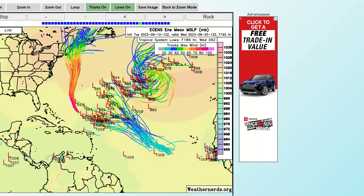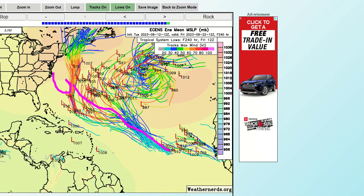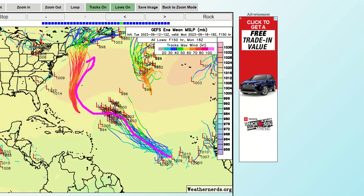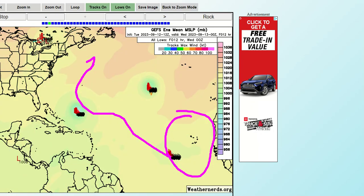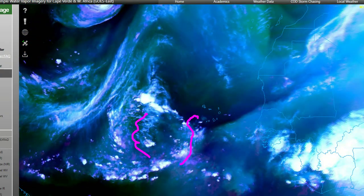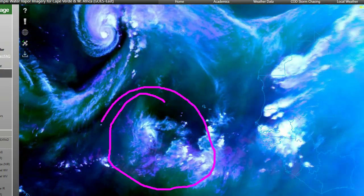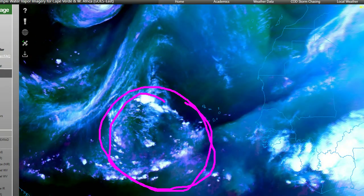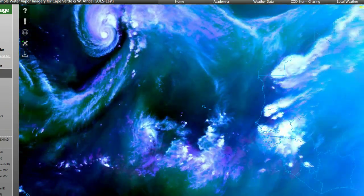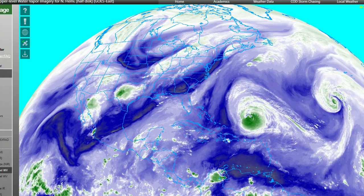The wave off Africa — our two invests, 97L and 98L — does not look so good today. The European ensemble models still show it becoming a strong hurricane and taking a track very similar to Hurricane Lee, with another system forming off Africa behind it. The GFS is doing something similar, with another strong hurricane close to Bermuda by the 21st or 22nd, and then another system off Africa. But looking at this water vapor satellite, there ain't much left. I think they're getting sheared pretty badly from the northwest. I always watch areas like this — I remember Hurricane Iris in October of 2001 was one of these disorganized waves that slowly made it to the Caribbean and then became a Category 4 in Belize. But this wave leaving Africa doesn't look like much right now, and I'm not that impressed.